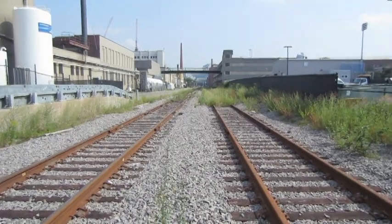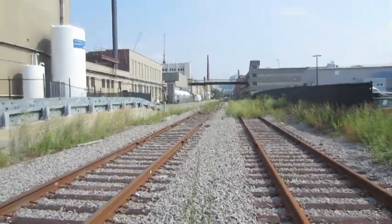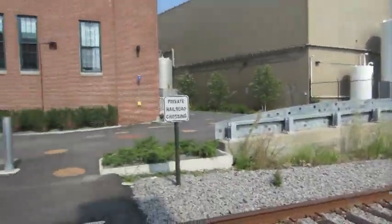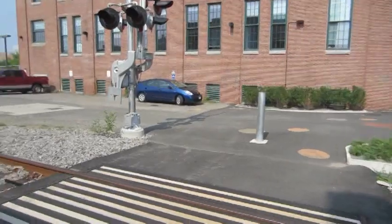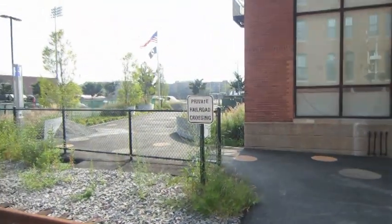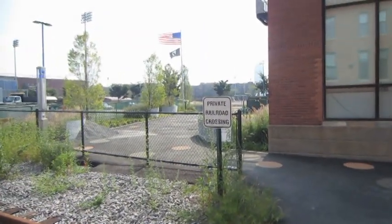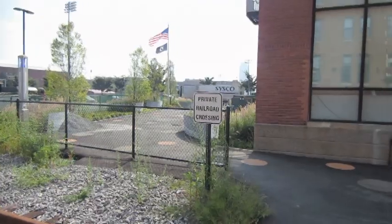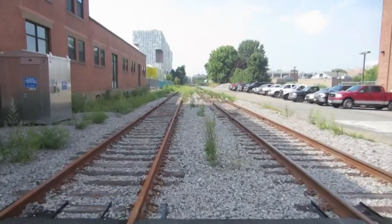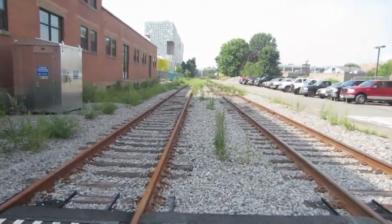So we came from down there. That distant chimney stack would be the reactor at Albany Street. And we're now at a little private grade crossing that leads over to the MIT campus. And that's the Charles River beyond. And this way takes us to a bridge.